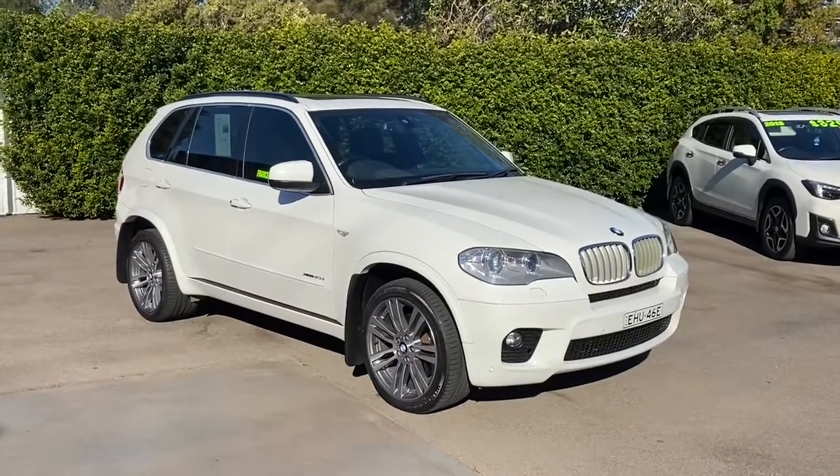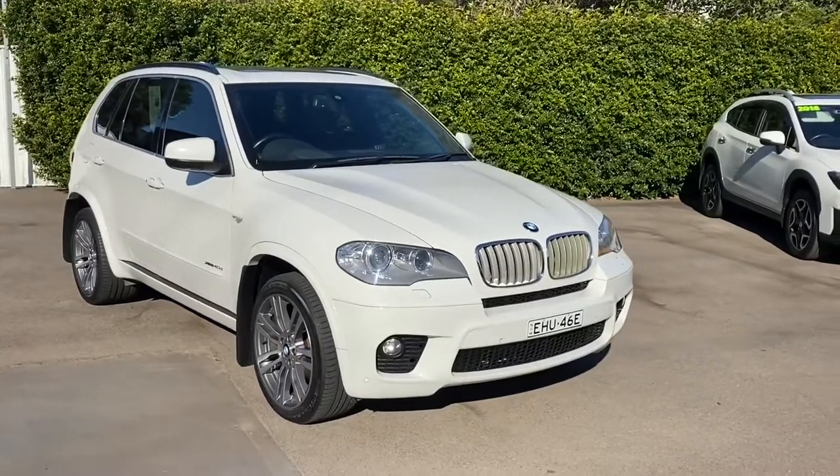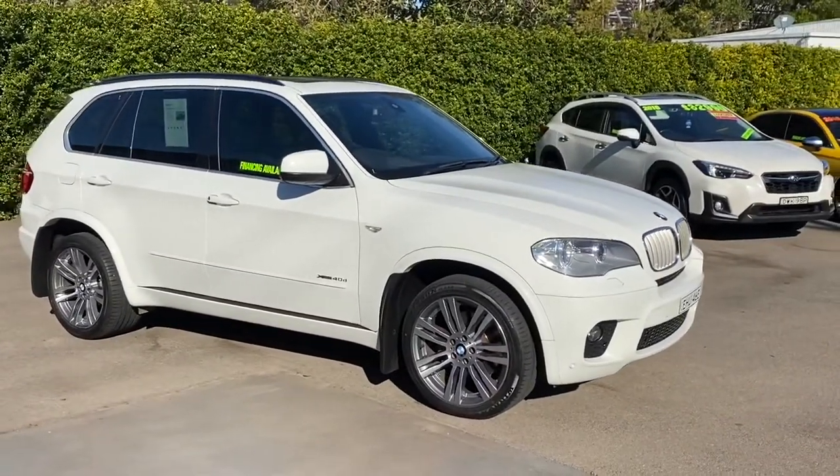Hi guys, Rick from Newcastle Vehicle Exchange here. One of my favourite vehicles has just come in, and I can say that with conviction because I'm on my fourth one of these in a row. I find them to be an absolutely awesome family vehicle.